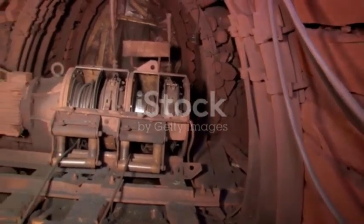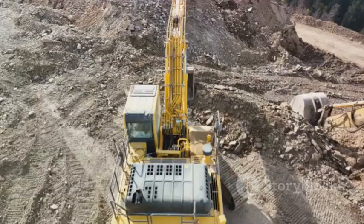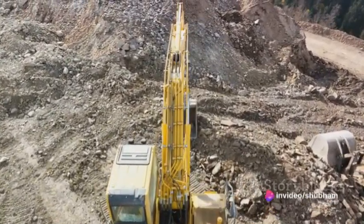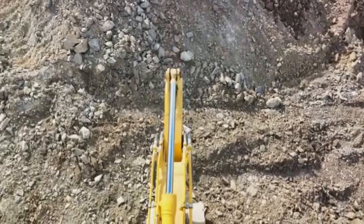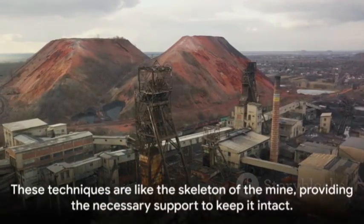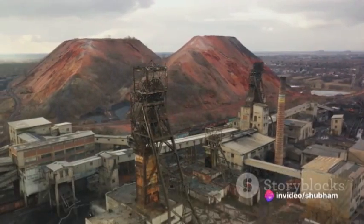Then there are ground support systems. Imagine the steel sets and wooden cribs as the bones of the mine — they prevent rock movement, ensuring the mine's structure stays in place. These methods, though different, work together like a well-oiled machine, each one playing a crucial role in maintaining the integrity of the mine. These techniques are like the skeleton of the mine, providing the necessary support to keep it intact.